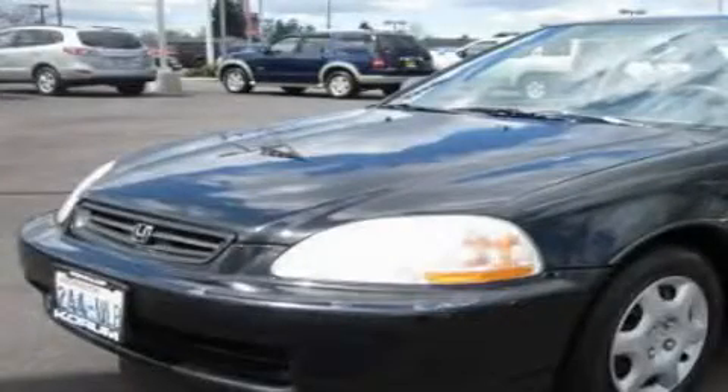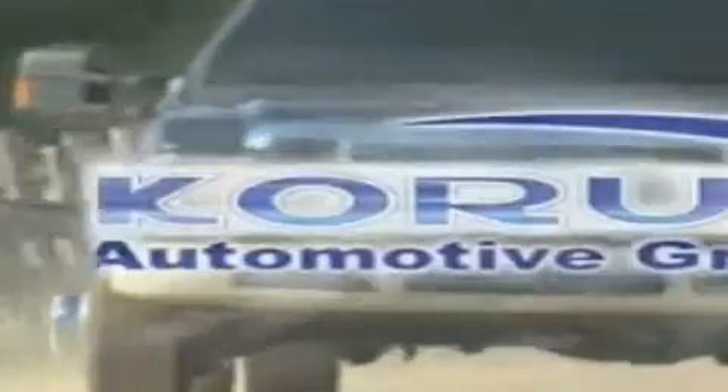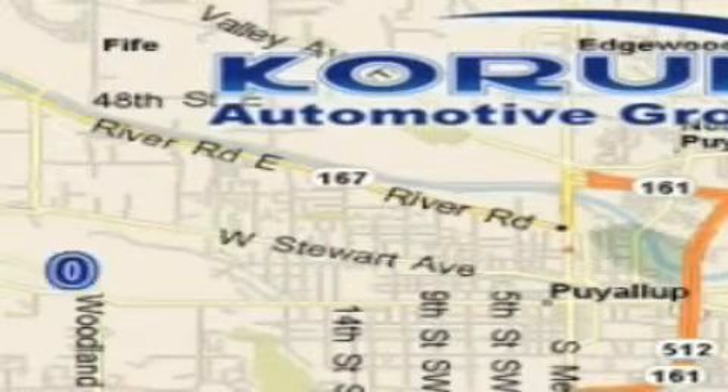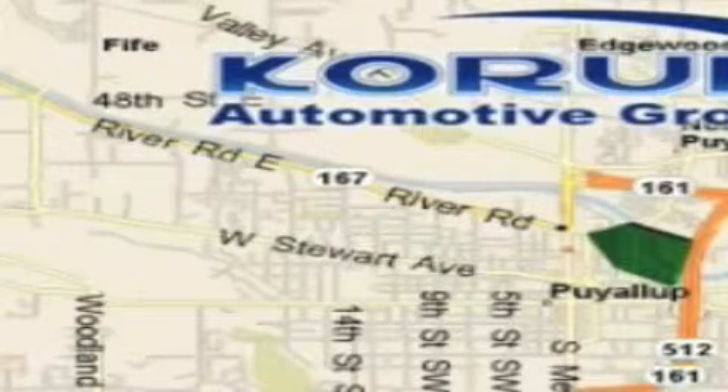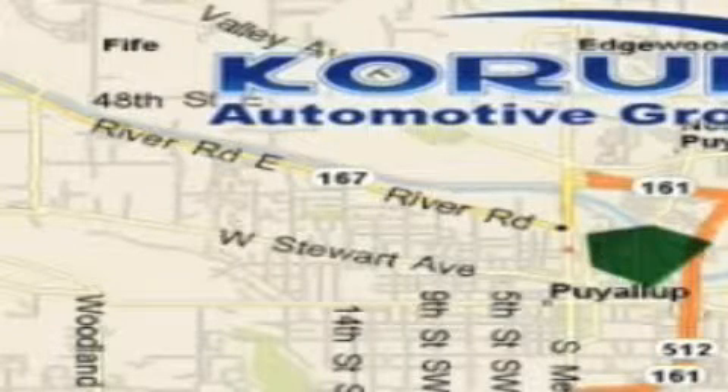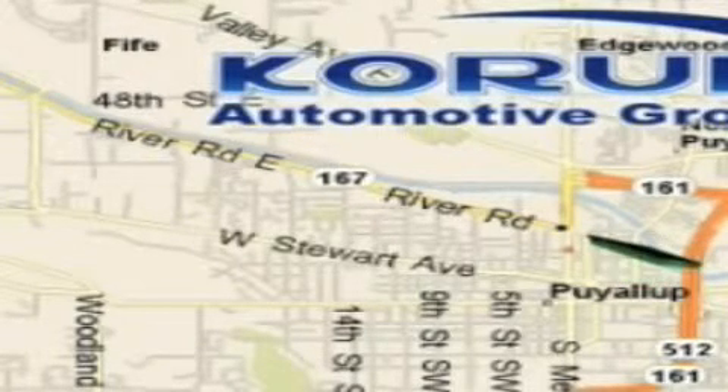Stop by today and test drive this automobile for yourself. Coram Automotive Group is located at the corner of River Road and Meridian in Puyallup. Coram has been serving our customers since 1956, providing excellence in sales and service of new Fords, Mitsubishi, and Hyundai products.